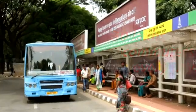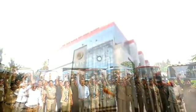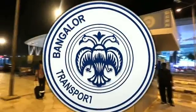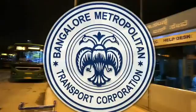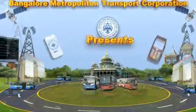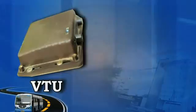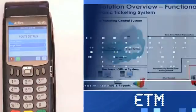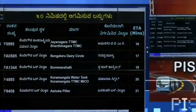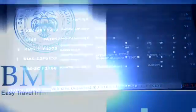A robust army of over 35,000 employees. To enable and empower the efficient functioning of this mammoth organization, BMTC is launching ITS — Intelligent Transport System — with Vehicle Tracking Units (VTU), online electronic ticketing machines (ETM), and a public information system consisting of display units and a mobile app.